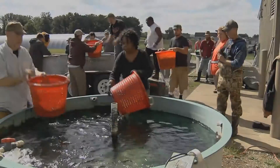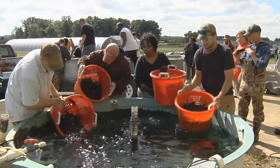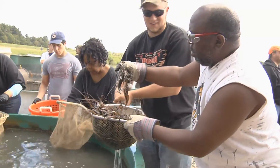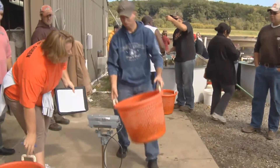Next, the prawns are transferred to purge tanks filled with clean oxygenated water for approximately 20 minutes. During this time, they will purge themselves of waste that remains in their intestines. Prawns are then carefully bulk weighed.